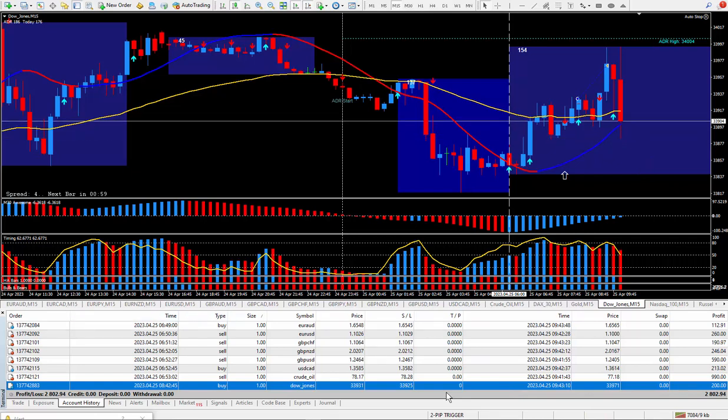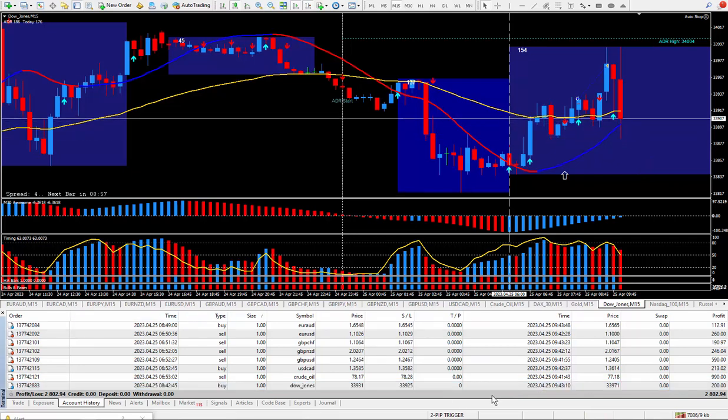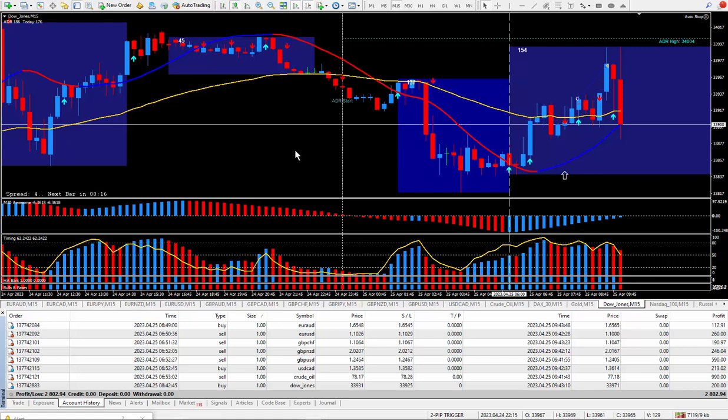Another great day of trading using my PIP Trigger. I knew it was going to be over 200 pips and ticks — today's total came to 327 pips and ticks, and that ended up paying out $2,802. If your system's not producing like my PIP Trigger, I recommend you get your hands on it, and don't forget about the daily trade plan.